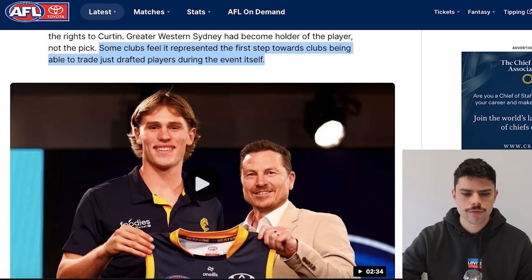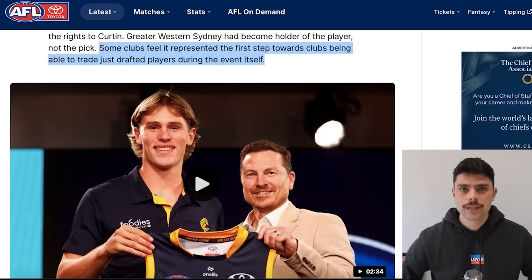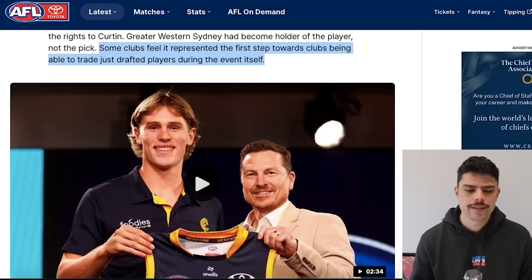Interestingly, the article says some clubs feel this represented the first step towards clubs being able to trade just-drafted players. What I think it means is that say Adelaide drafted Daniel Curtin — West Coast could in theory trade for Curtin after the fact, hypothetically. I find that hard to get my head around and I don't think it's fair on the players — that moment of 'this is where I'm going' and the relief of knowing your destination matters. It shouldn't be taken away by the ability to trade recently drafted players.